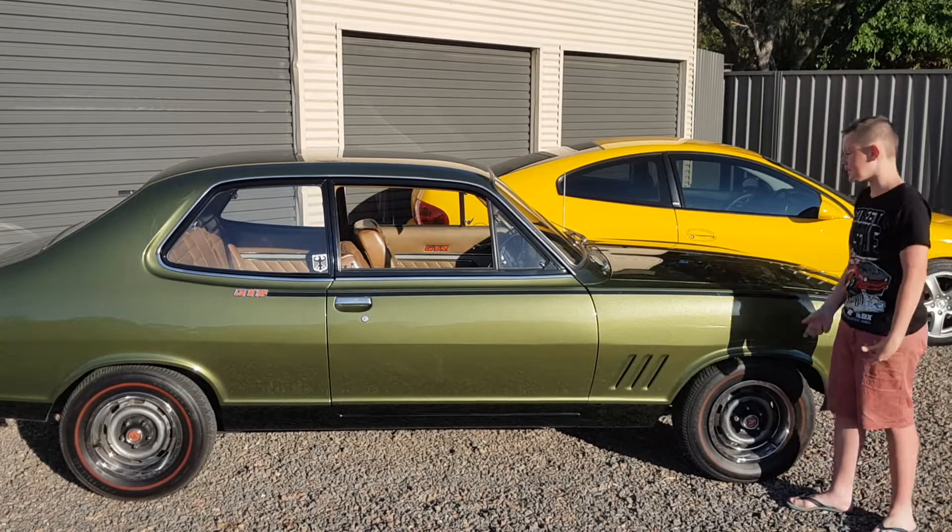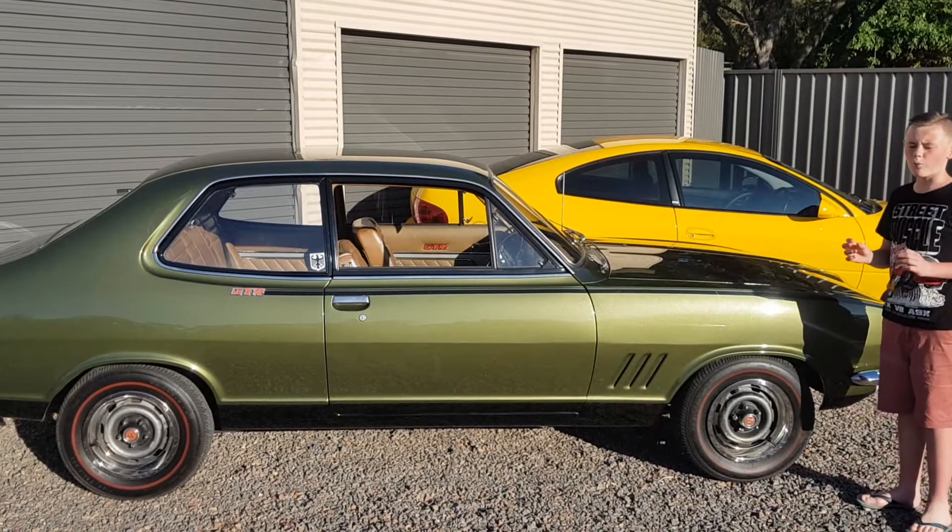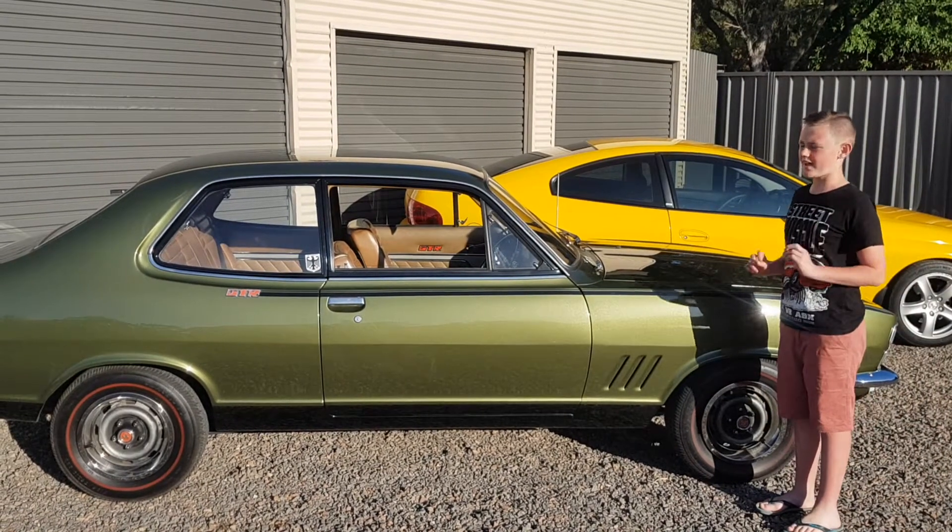She has matching numbers and she's still running her original 161S inline engine. This is amazing.